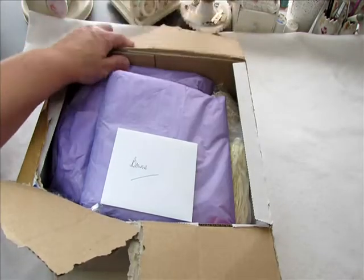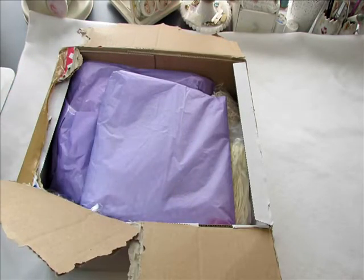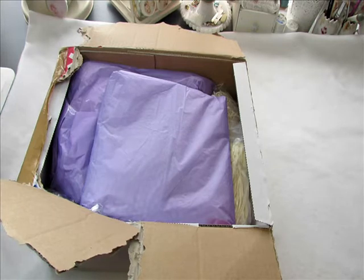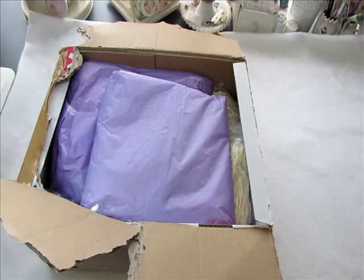I'm going to go ahead and read this card. Jean had told me she was going to send me a little something, and yeah, this doesn't look like a little something, Jean. You're so sweet!